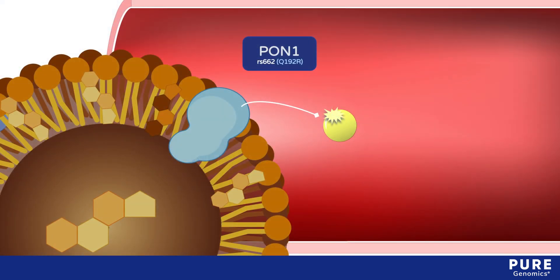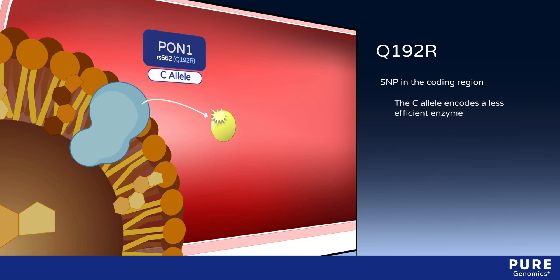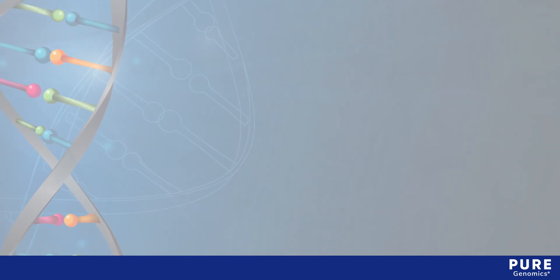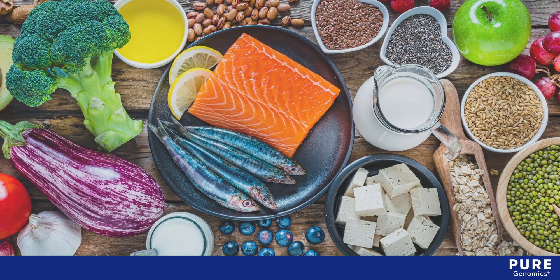The RS662 polymorphism, also known as Q192R, is a single nucleotide polymorphism in the coding region of the gene. The C allele encodes a less efficient enzyme.